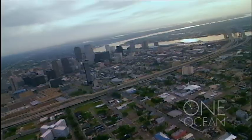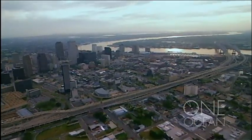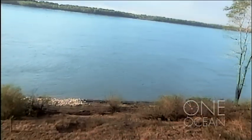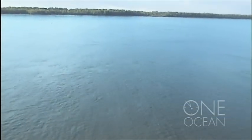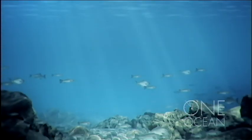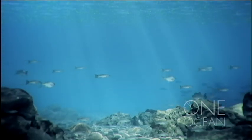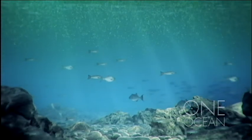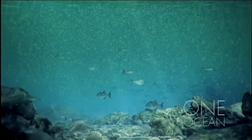Every spring, the Mississippi River washes fertilizers and sewage from 32 states into the Delta and into the Gulf of Mexico. All these nutrients cause a massive bloom of algae. When they die, they decompose on the seabed, using up all the oxygen.